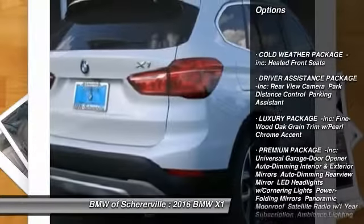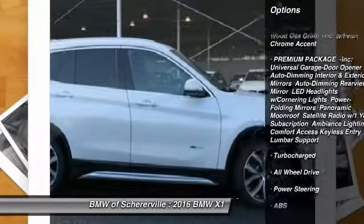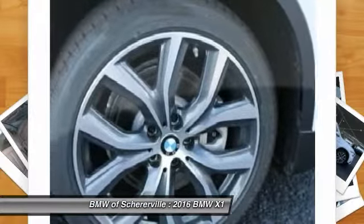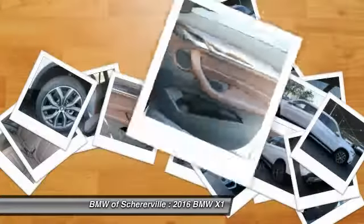Keyless entry, stability control, traction control, power passenger seat, steering wheel audio controls, all-wheel drive, anti-lock braking system, power liftgate, leather-wrapped steering wheel, Bluetooth.